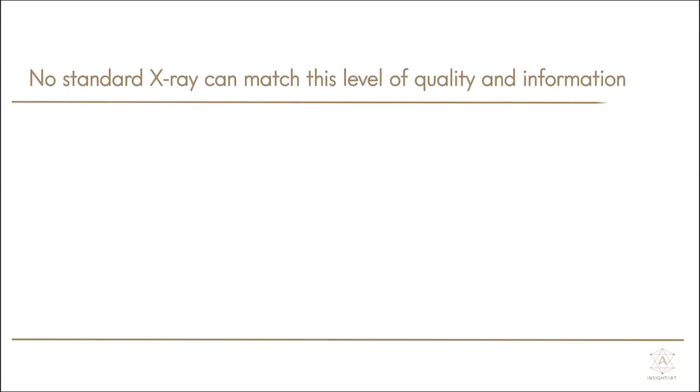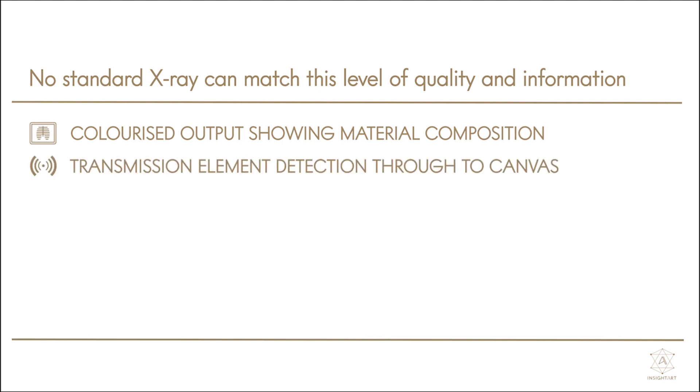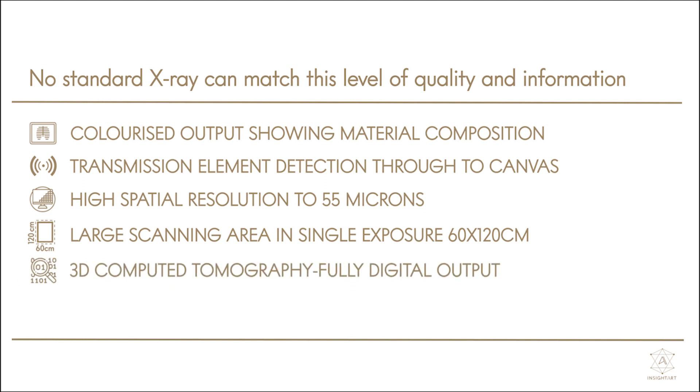No standard x-ray can match this level of quality and information. R2 delivers: colorized output showing material composition, transmission element detection through to canvas, high spatial resolution to 55 microns, large scanning area in single exposure of 60 by 120 centimeters, 3D computed tomography, fully digital output, and additional multimodal solutions.